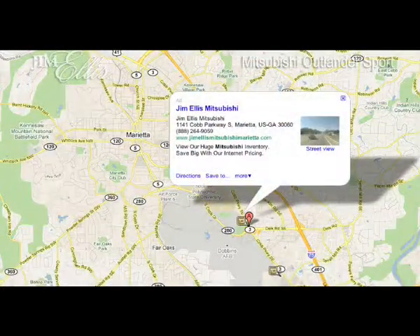If you'd like to experience the Outlander Sport for yourself, head to Jim Ellis Mitsubishi on Cobb Parkway in Marietta, across from Dobbins Air Force Base.